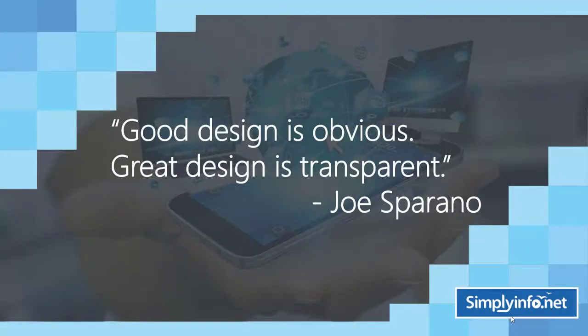For inspiration: "Good design is obvious; great design is transparent" — by Joe Sperano.